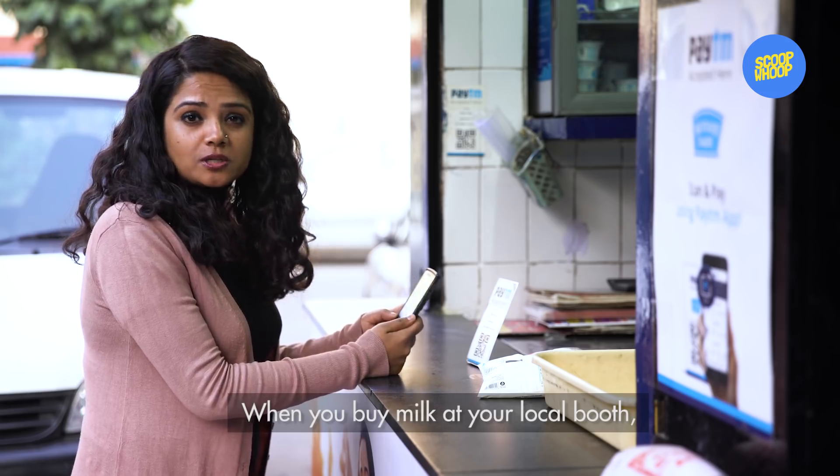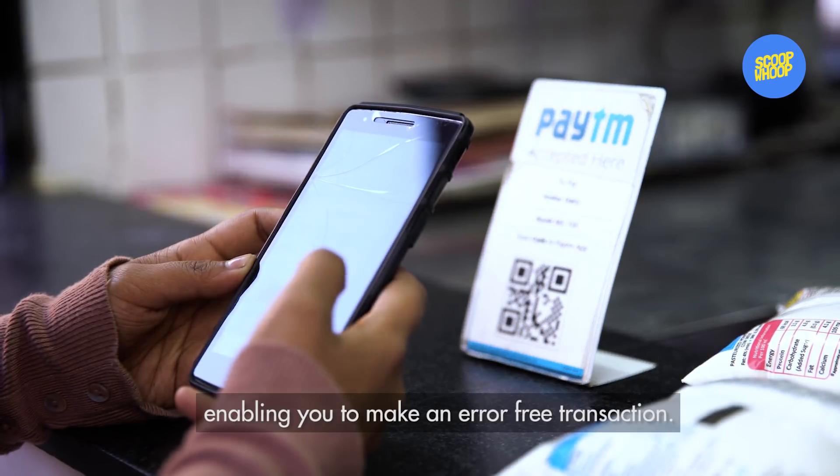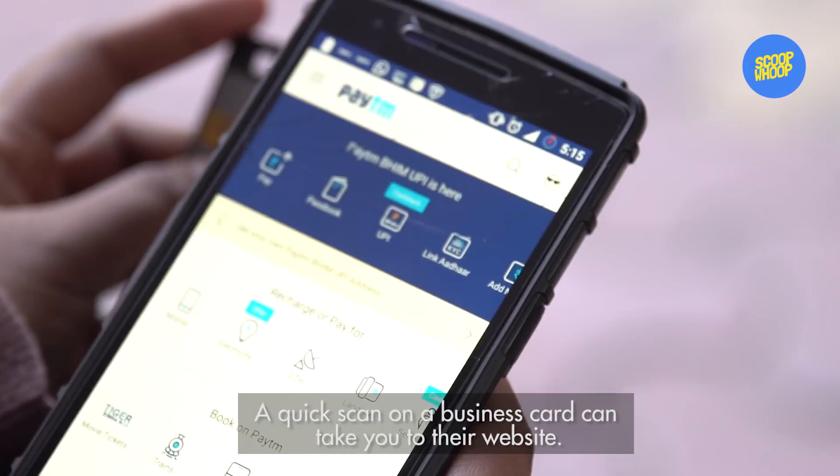When you buy milk at your local booth, the QR code autofills the financial information, enabling you to make an error-free transaction. A quick scan on a business card can take you to their website.